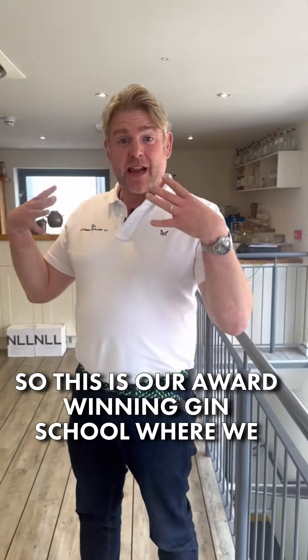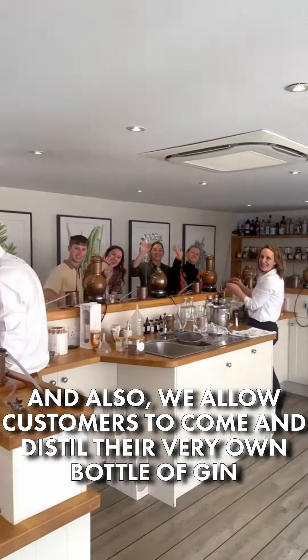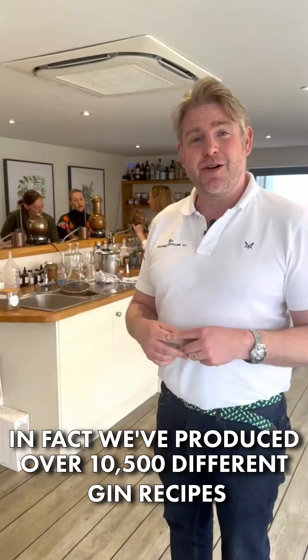This is our award-winning gin school where we develop our own gin recipes. It all starts here, and we also allow customers to come and distil their very own bottle of gin. In fact, we've produced over ten and a half thousand different gin recipes here in this gin school.